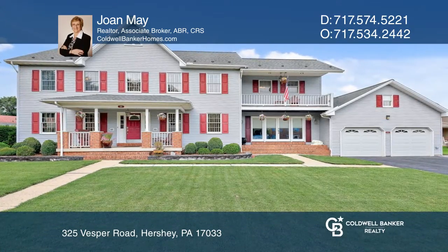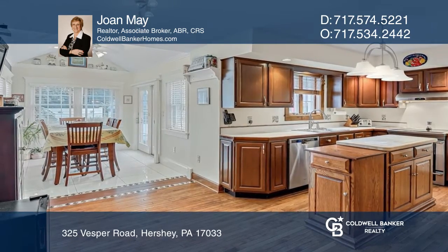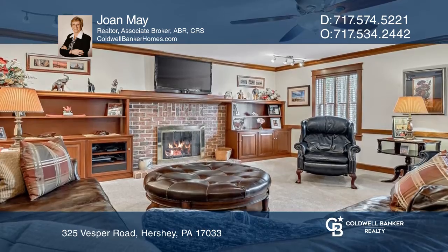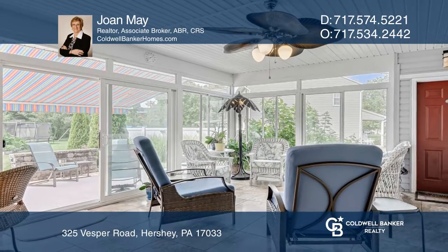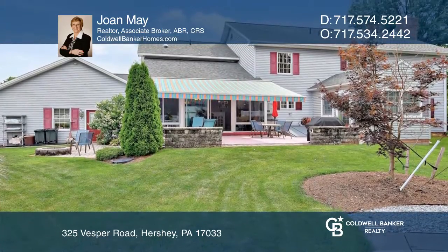This traditional home with a cozy front porch boasts quality craftsmanship and a kitchen with a breakfast room, a family room with a wood-burning fireplace and a media area, a second-floor primary bedroom with a balcony, and a lovely sunroom overlooking the private landscape backyard with a fire pit and patio.